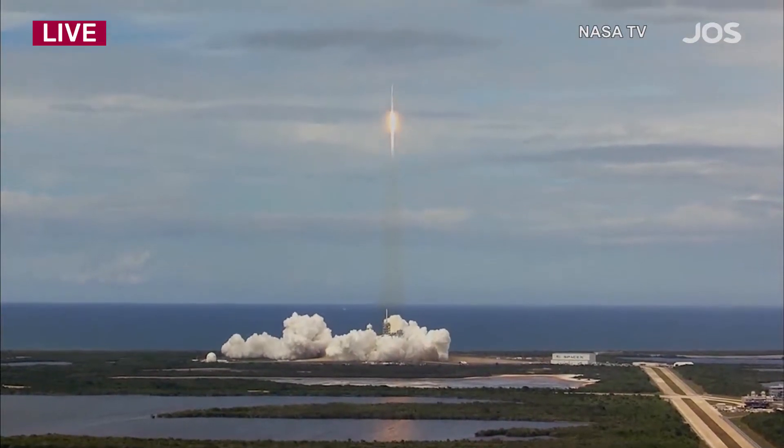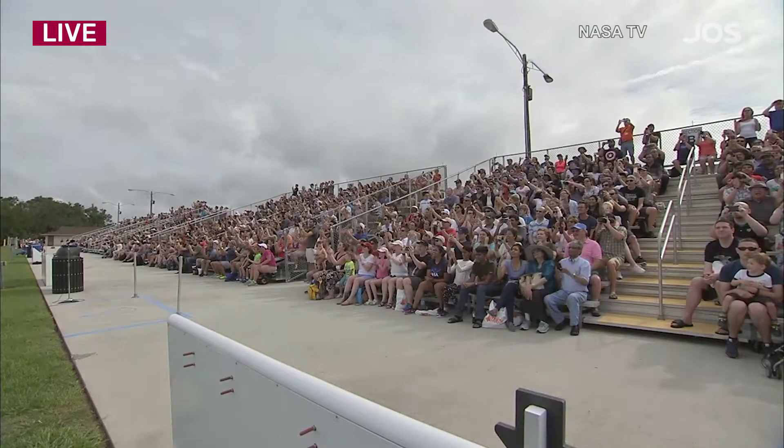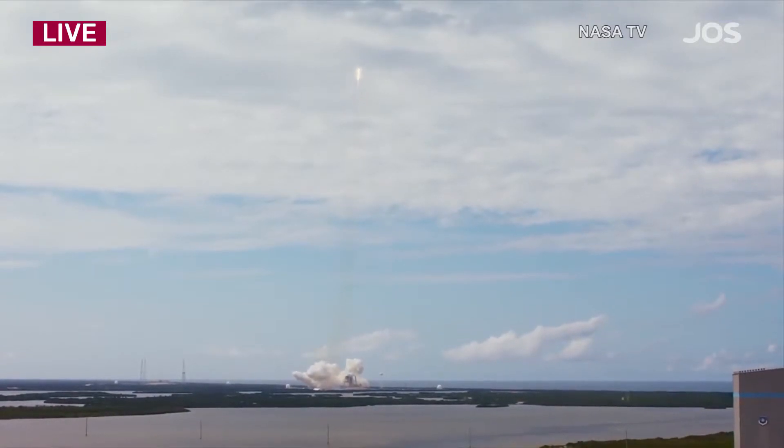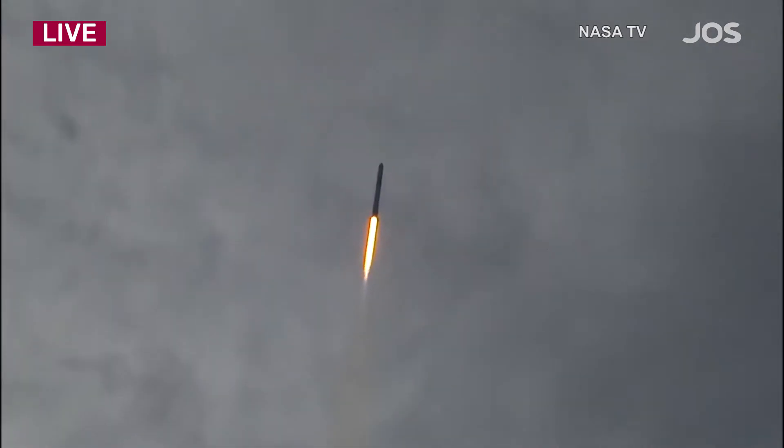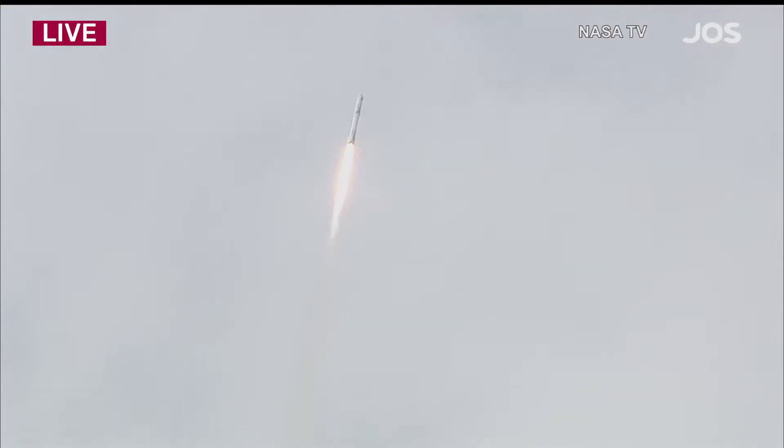First stage propulsion nominal. The Falcon is on target for its rendezvous with the International Space Station. One minute into flight. Falcon 9 is going transonic at this time, standing by for maximum dynamic pressure.